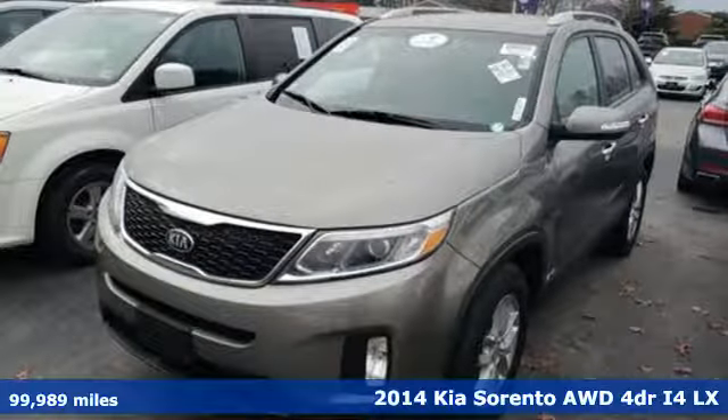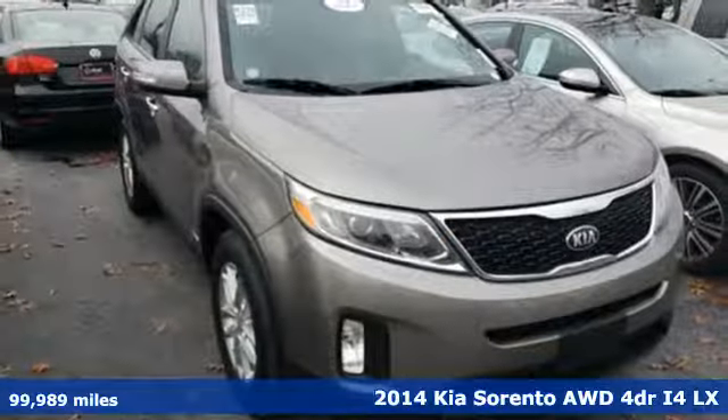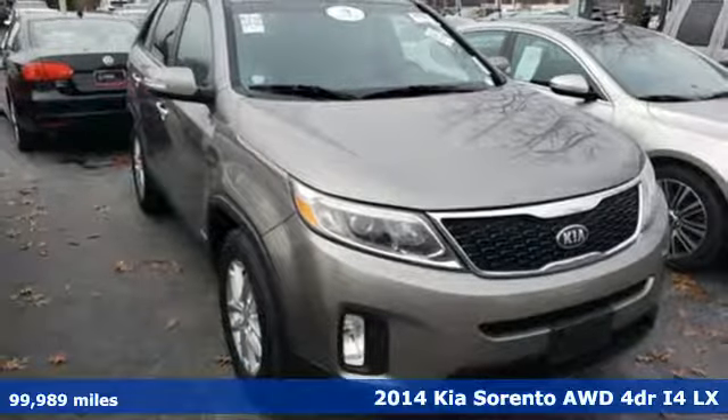It's a 2014 Kia Sorento. Kia, designed for fun, driven for thrills.